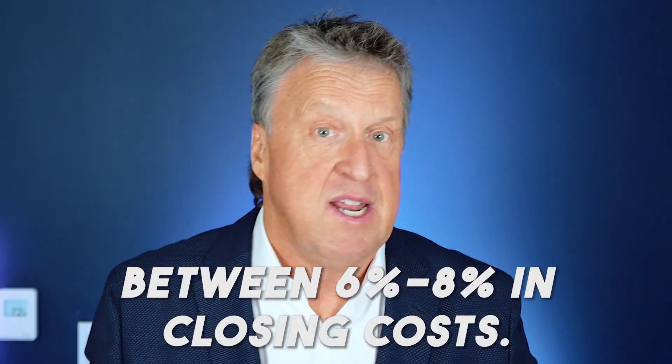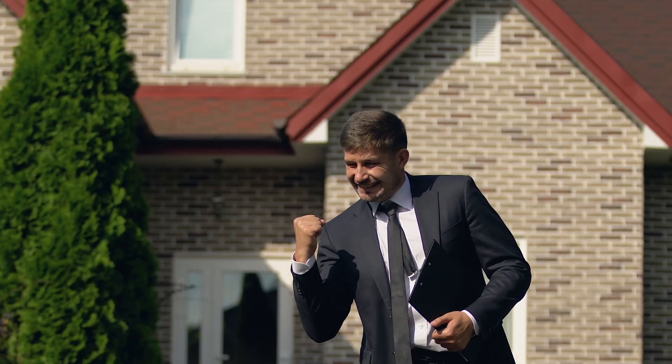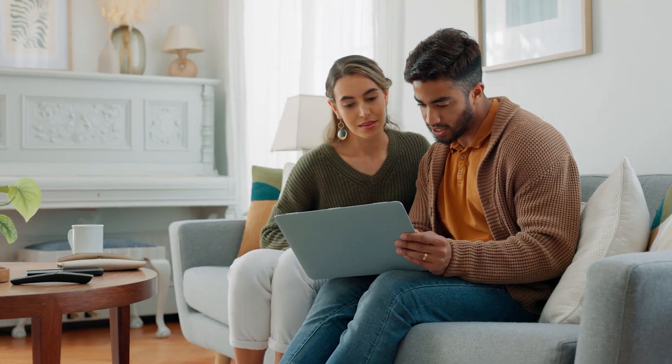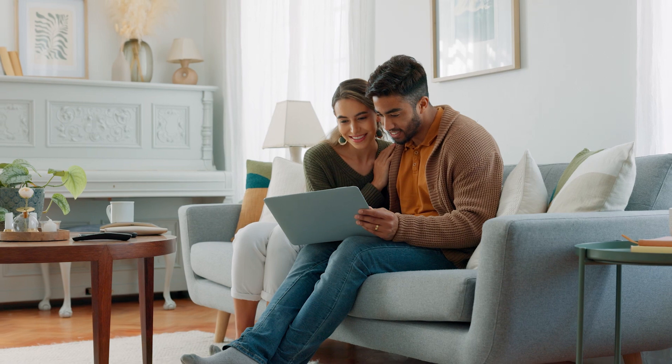So you're selling your home in California, and it can seem like a bear because you've got somewhere between six to eight percent in closing costs. What do I mean by closing costs? Well, those are agent commissions, escrow fees, title fees, and of course a variety of taxes — including the big one, transfer taxes — and that's what we're going to talk about today. So what are these fees and why are they so expensive? Don't wait until your closing statement shows up to understand what taxes you're going to be liable for when you're selling a home.